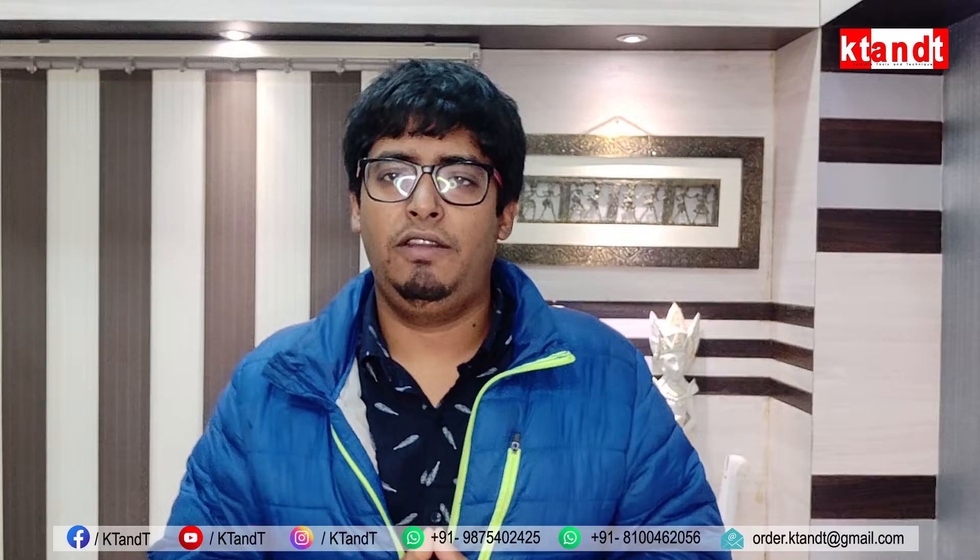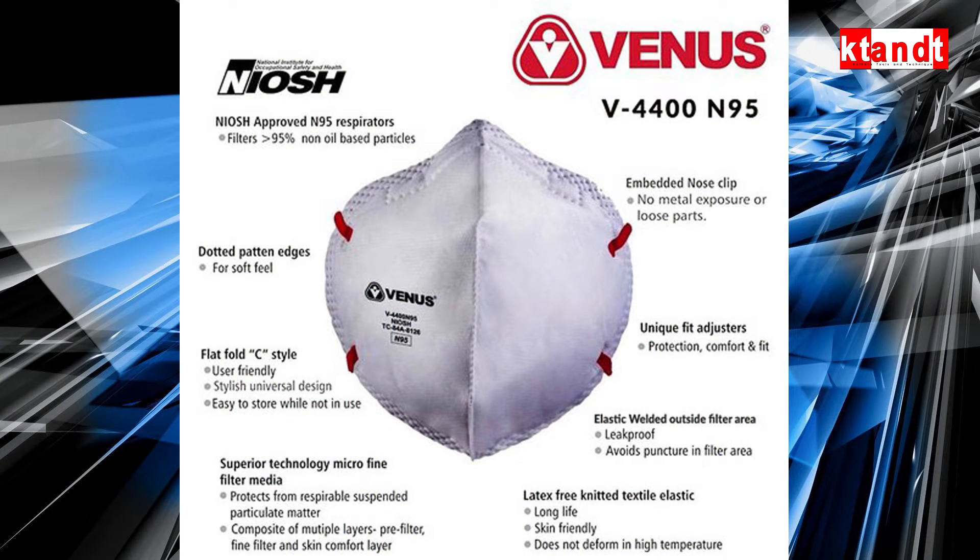Today we have the proper N95 mask, model V4400, NIOSH approved. We will talk about details — how it is, how the packaging is, what is good and what is bad, the approximate price structure, and how to wear it.